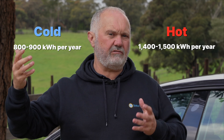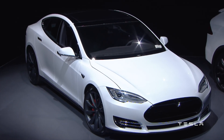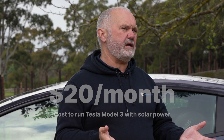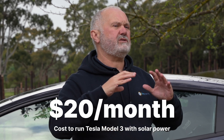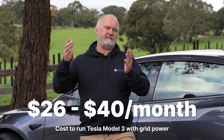One kilowatt of solar in the coldest, darkest climates gives maybe 800 to 900 kilowatt hours a year, and in the sunniest places 1,400 to 1,500 kilowatt hours per kilowatt of solar. With the Model 3, if we power it with solar we need an extra 2 kilowatts of solar on average. Taking a midpoint, your cost is about $20 a month, compared to a grid cost of $26 to $40 a month from the utility grid.